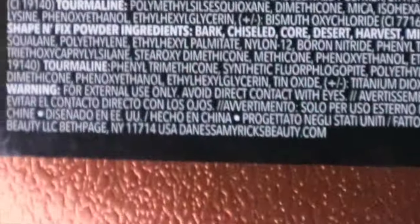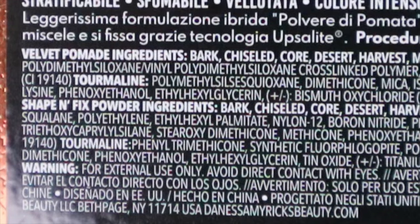Reading the back of the palette, it says 'warning for external use only — avoid direct contact with eyes,' which confuses me because it also literally says it's for the eyes. Maybe it's because it contains Upsalite — a newer ingredient meant to decrease oiliness — which perhaps isn't FDA approved yet for eye use. I wanted to do a full first impression unboxing because I feel like this could be a standout palette.